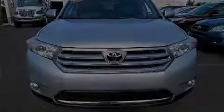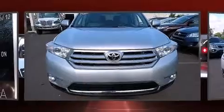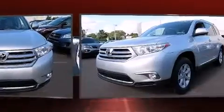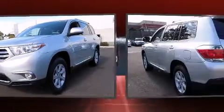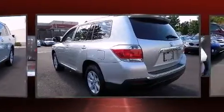Introducing the 2012 Toyota Highlander. A 3.5-liter V6 engine pairs with a sophisticated 5-speed automatic transmission, and all-wheel drive keeps this model firmly attached to the road surface.